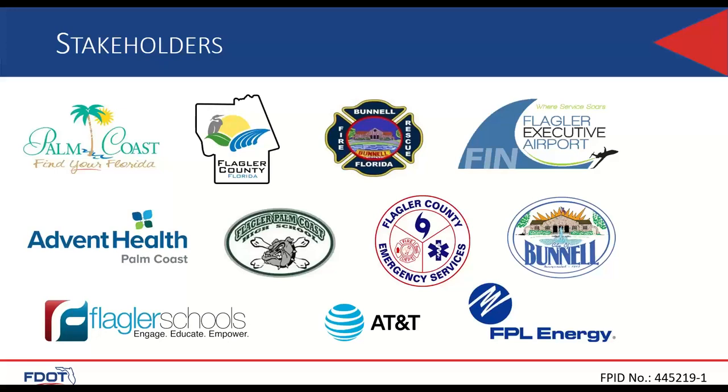Our stakeholders include the City of Palm Coast, City of Bunnell, Flagler County, the hospital, the high school, emergency services, the airport, and all the utility companies.